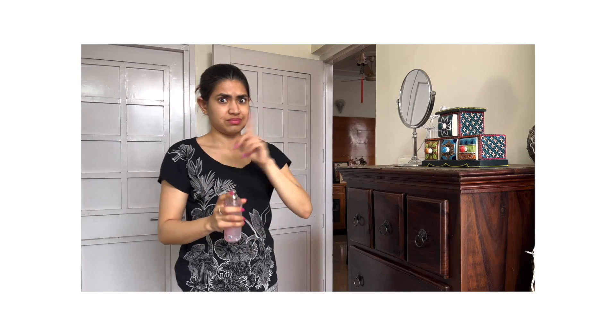Moving on to underarms — 95% of women suffer from dark underarms. The best solution is to exfoliate underarms in your daily shower with an oats and milk scrub. Wear free-flowing cotton clothes and avoid tight-fitted clothes. Do not directly spray perfume and deodorant onto your underarms, as it is a major reason for discoloration and darkness. You can use an organic, mild roll-on instead.